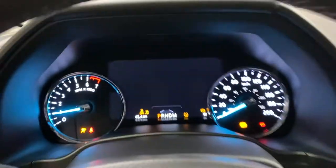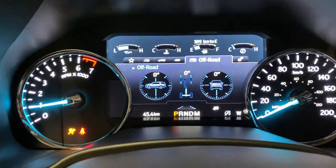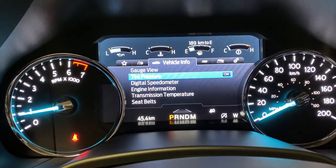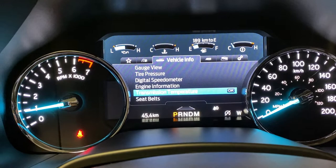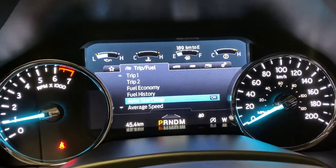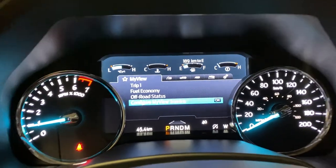Go ahead and just push to start — you get a nice full screen here with various settings: off-road, towing capabilities, vehicle info with tire pressure and speedometer, transmission temperature. You can even see seat belts and which ones are not being worn. Trip and fuel and regular vehicle settings.